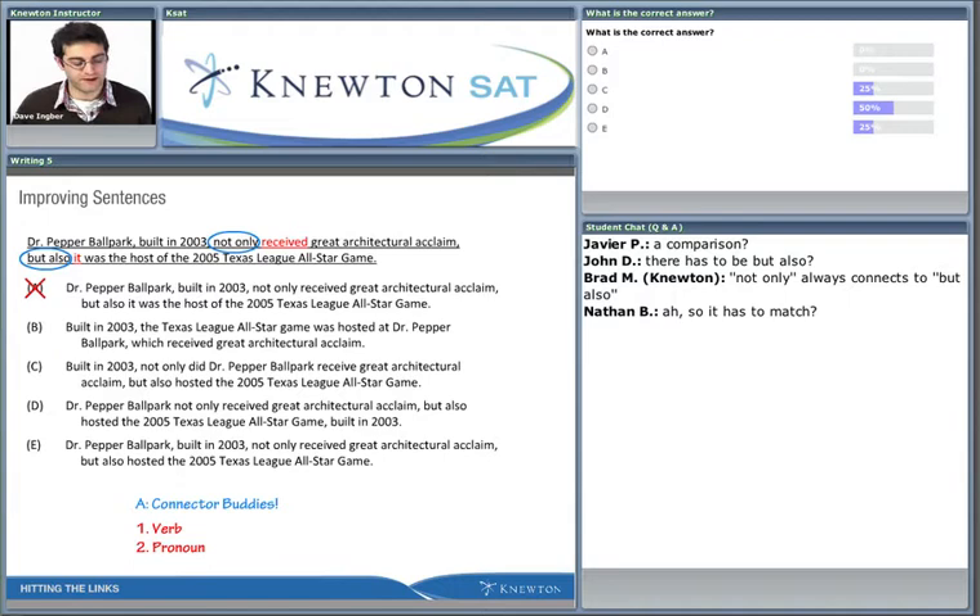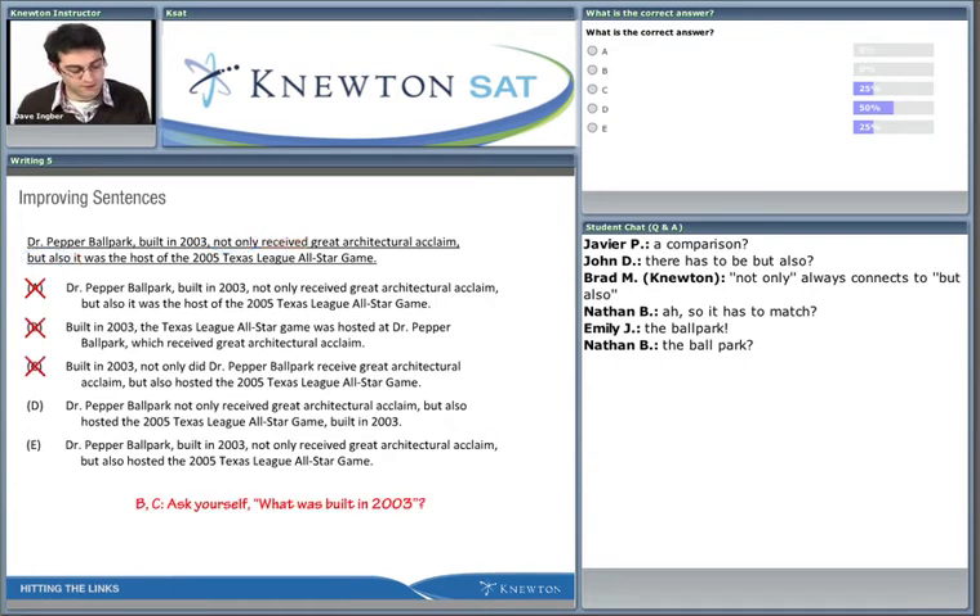Now let's look at answer choice B: 'Built in 2003.' Remember, we talked about when a modifier or describer starts off a sentence. Ask yourself: according to the logic of the sentence, what was built in 2003? Of all the nouns in the sentence - game, Dr. Pepper Ballpark, acclaim - Nate says the ballpark, and that's exactly right. When you know something was built in 2003, that noun must be the first noun after the comma. The comma comes right after 2003, so the first noun after the comma should be 'ballpark.'